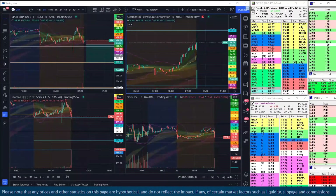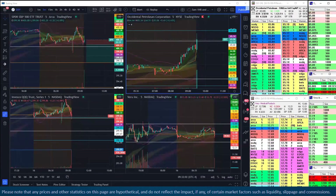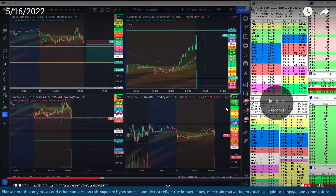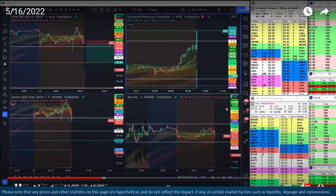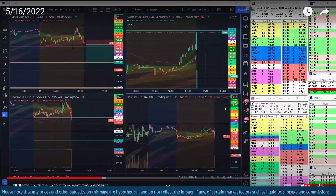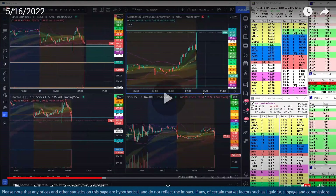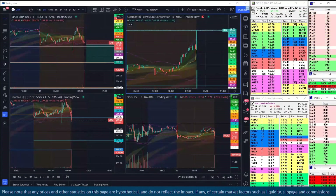Any pullbacks into $65 or that $64.80-ish area — the VWAP is being bought up, which is exactly what we want to see. We're spending time above the level and they keep trying to take it lower and are unable to. Those are all huge checks in your favor.